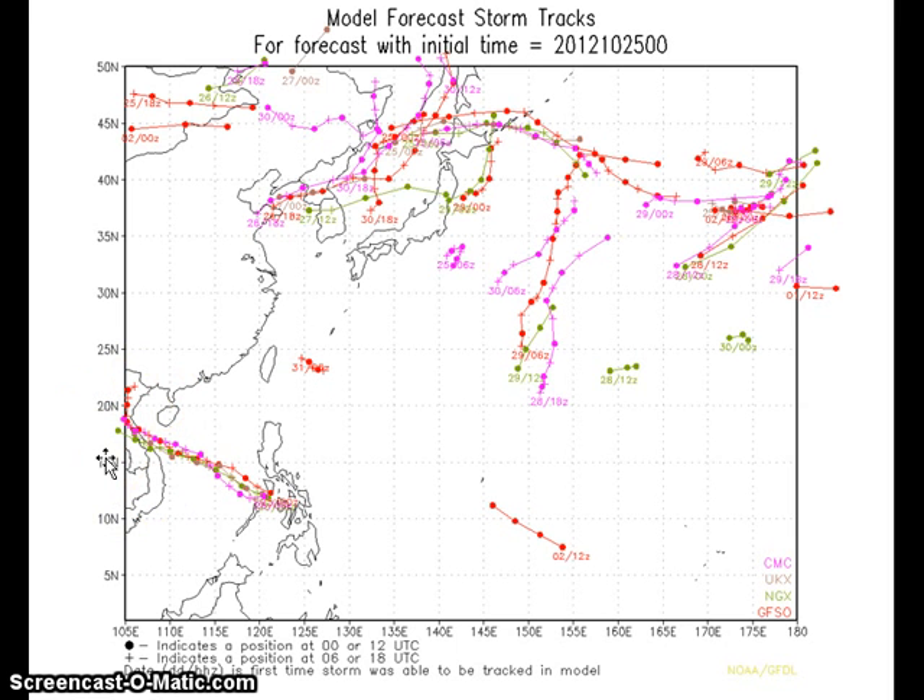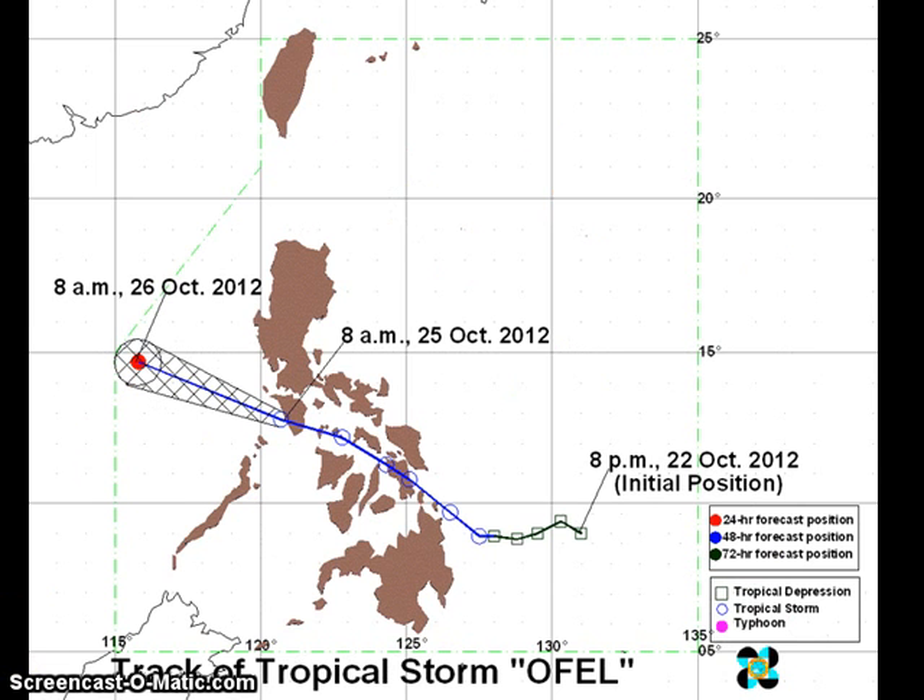Moving to perhaps Sunday afternoon, looking at the official forecast from Pagasa — forecasting a track to the northwest again, perhaps exiting the Philippine Area of Responsibility by as early as tomorrow morning. We expect similar warnings to eventually be dropped in eastern Visayas, and eventually western Visayas and parts of Luzon.